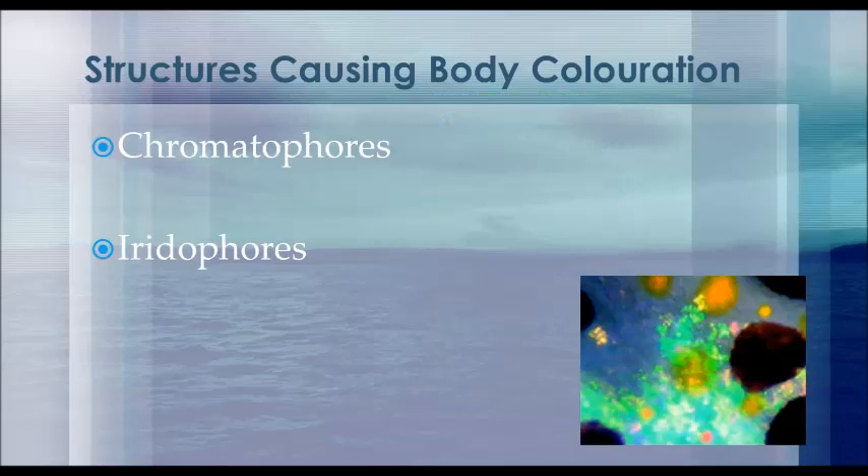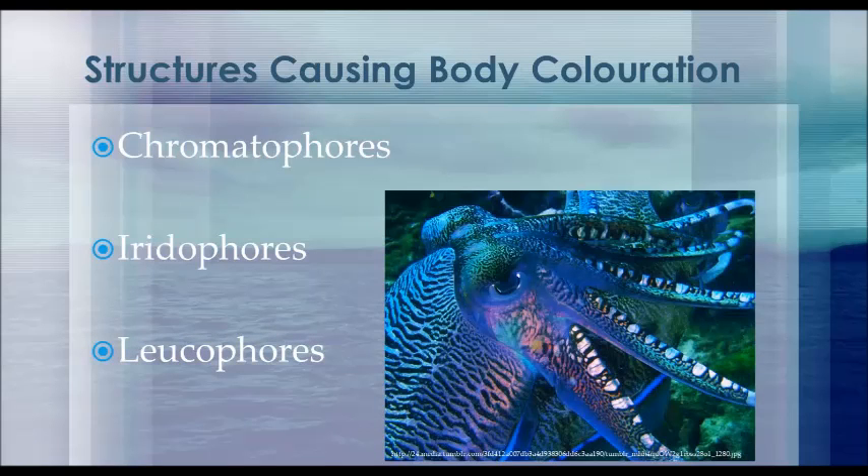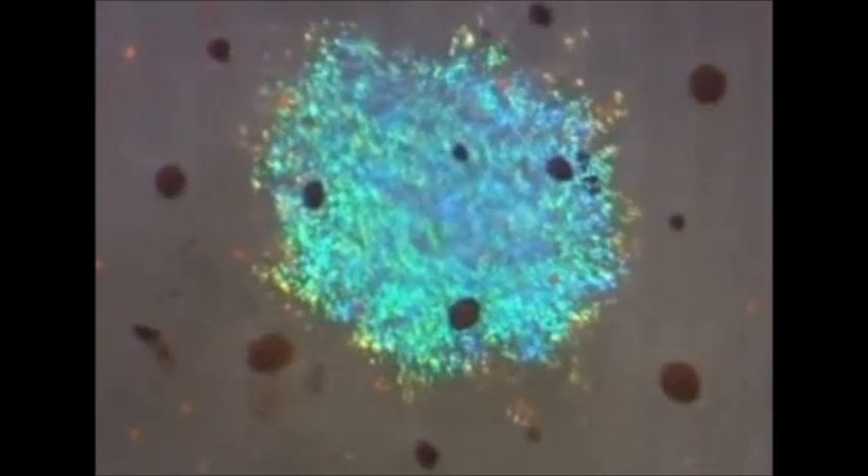The final element that helps give cephalopods their wide range of coloration is the leucophores, which are located beneath their iridophores. These structures are broadband reflectors and reflect incident light across the entire visible spectrum when the chromatophores are retracted. All three structural elements work together to produce the overall coloration seen in these species, as clearly shown in this video of a squid's skin displaying contracted chromatophores and blue-green iridophores.